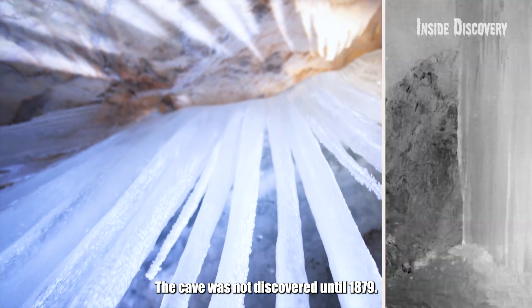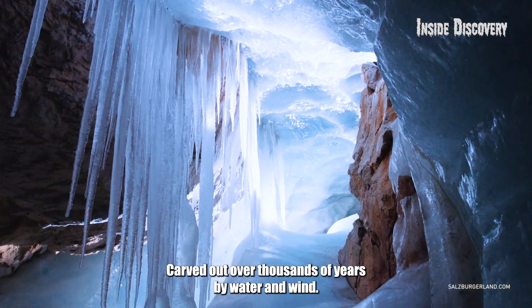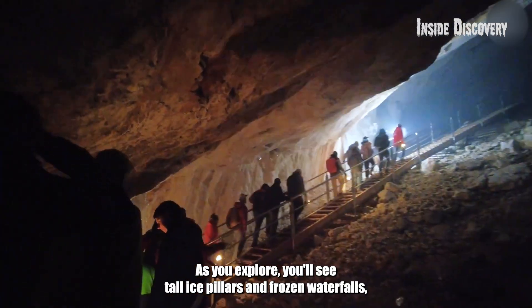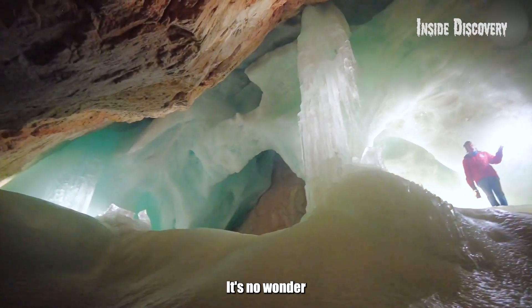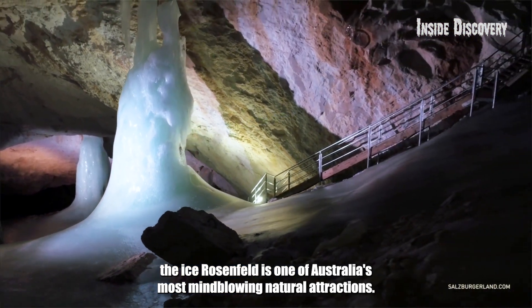The cave was not discovered until 1879. Carved out over thousands of years by water and wind, the cave stays icy even in summer due to the cold air trapped inside. As you explore, you'll see tall ice pillars and frozen waterfalls, making it feel like you're wandering through a glacier. It's no wonder the Eisriesenwelt is one of Austria's most mind-blowing natural attractions.